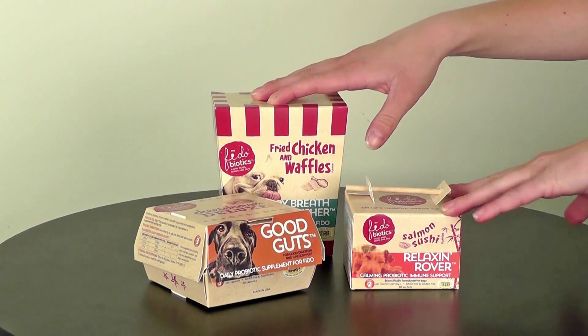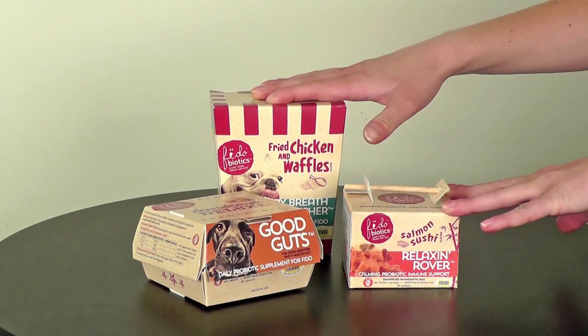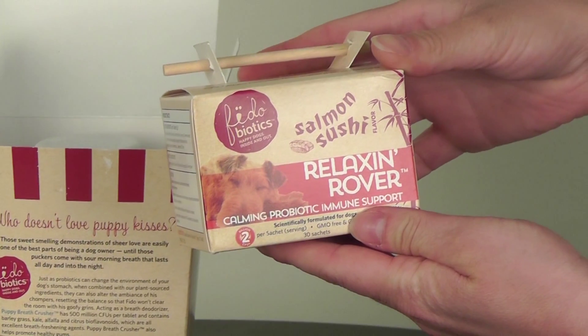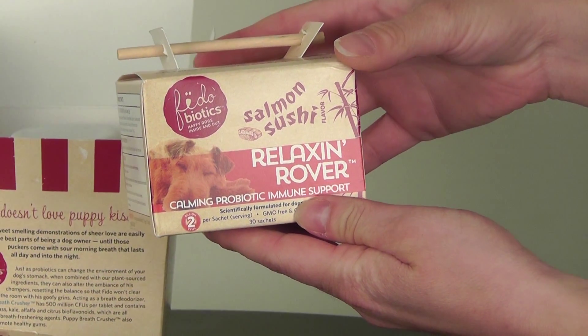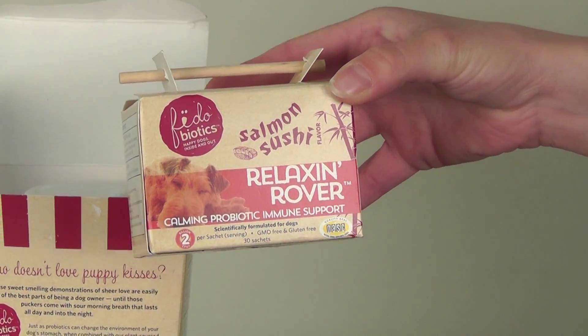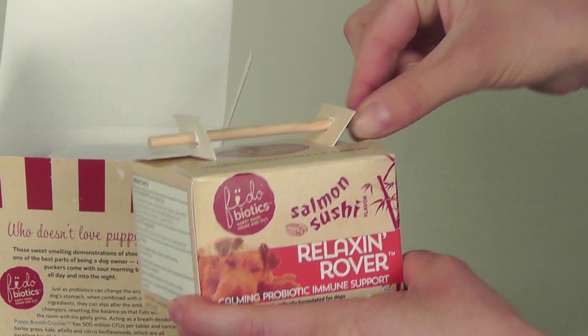Here we have the Fidobiotics. They are probiotic supplements, each with their own flavors and additional benefits. We have the Salmon Sushi flavor, which is Relaxin' Rover, and it's actually a calming probiotic immune support supplement in this cute little box.